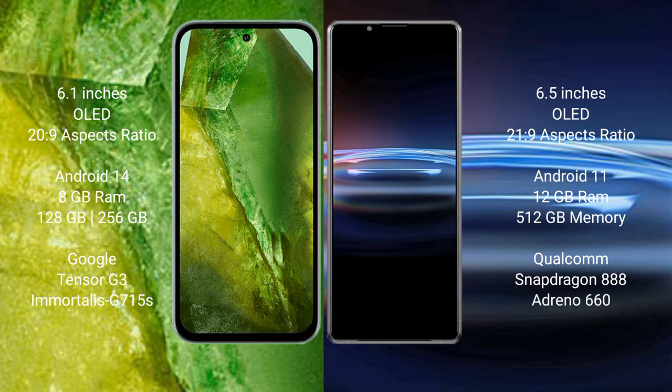Google Pixel 8a comes with 8GB RAM and 128GB or 256GB internal storage, with a Tensor G3 processor and GPU Adreno 715. Sony Xperia Pro 1 comes with 12GB RAM and 512GB internal storage, with a Qualcomm Snapdragon 888 processor and GPU Adreno 660.